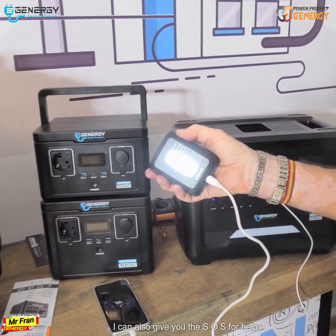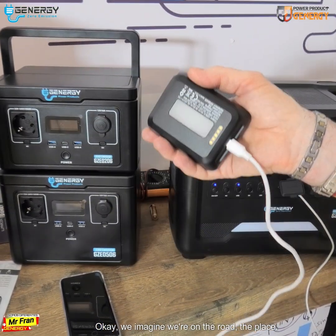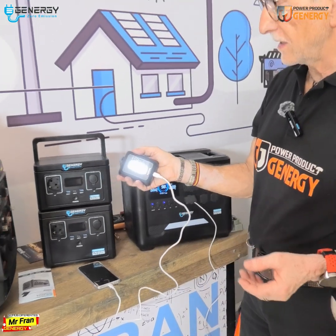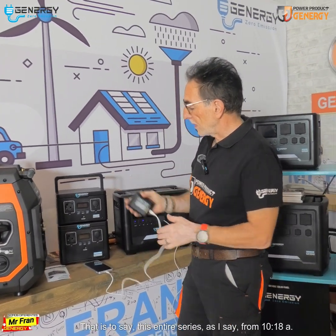This small battery serves two lighting purposes: it can function as a flashlight, and it can also send an SOS signal for help. Imagine we're on the road — I can use this flashlight as a danger beacon to signal that I'm stationary in one place.